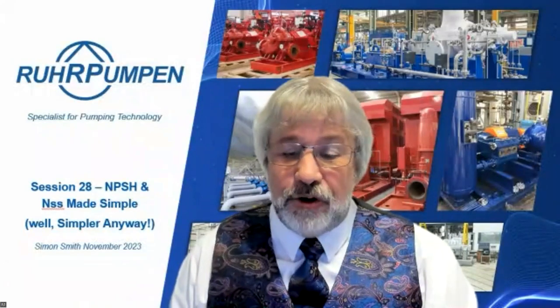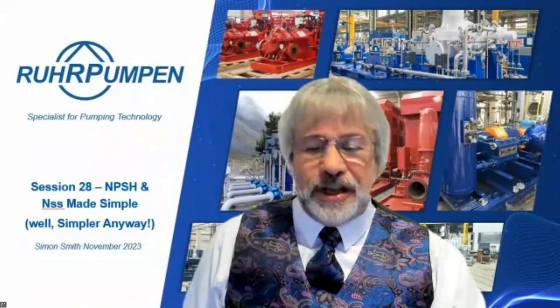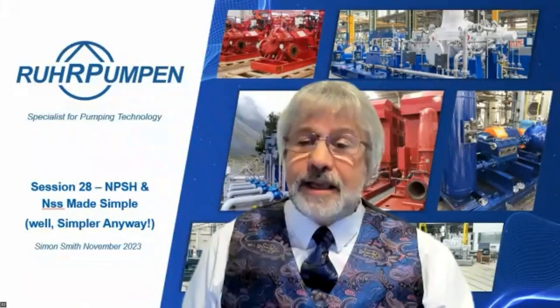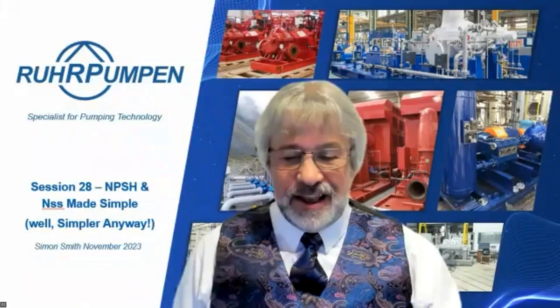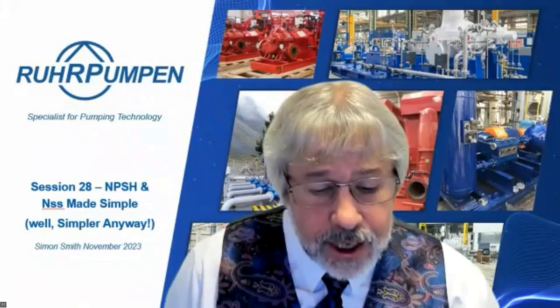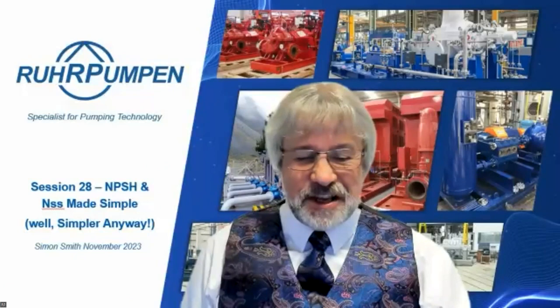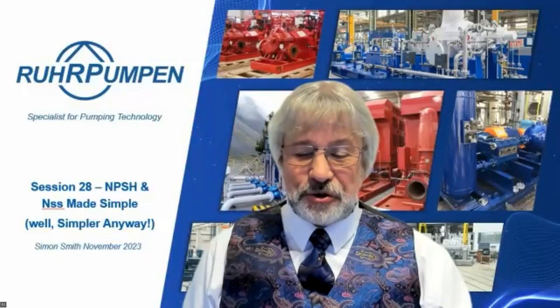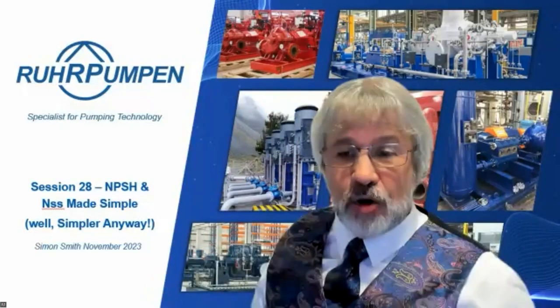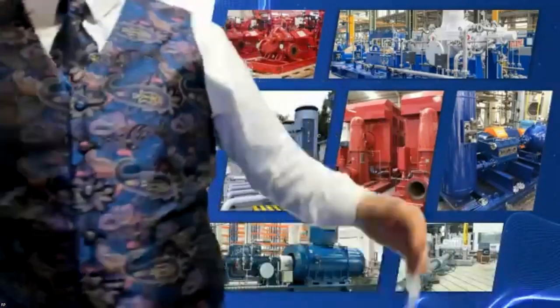Good morning to those in Europe and Africa, good afternoon and evening to those joining from Asia. Welcome to the 28th of our regular series of short courses on pumping topics. This one will last about 40 to 45 minutes, allowing time for a Q&A session at the end. We have 886 registrations today, outstripping our previous record of 648, so I've had to buy yet another new waistcoat and tie combo to celebrate.